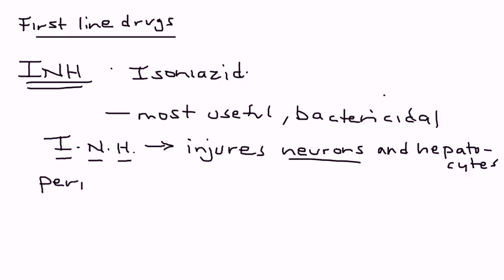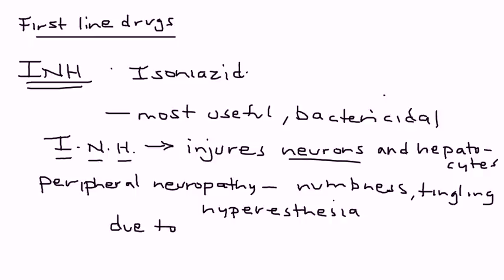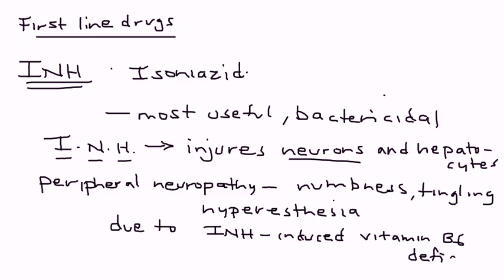Let's talk about the neurons. What we're really talking about is a condition that can result as a consequence of using Isoniazid, known as peripheral neuropathy. And what that involves is feelings of numbness, tingling, and also a condition known as hyperesthesia — essentially meaning increased sensitivity to stimulation. This is due to use of INH, which can cause a deficiency of vitamin B6.